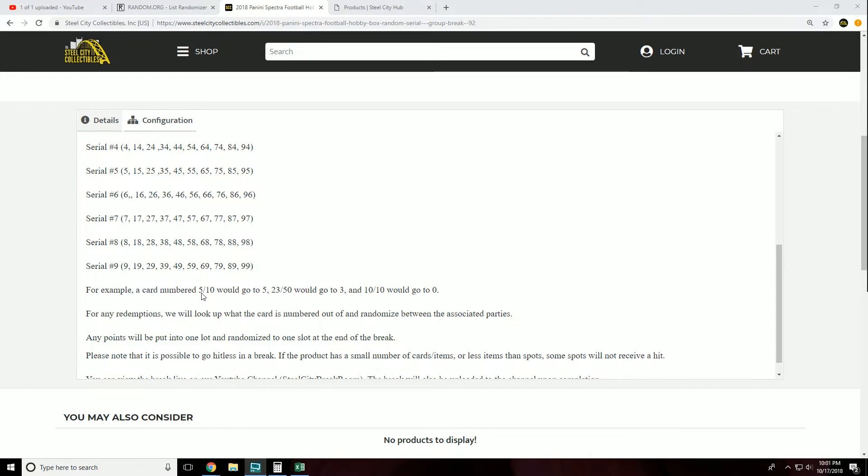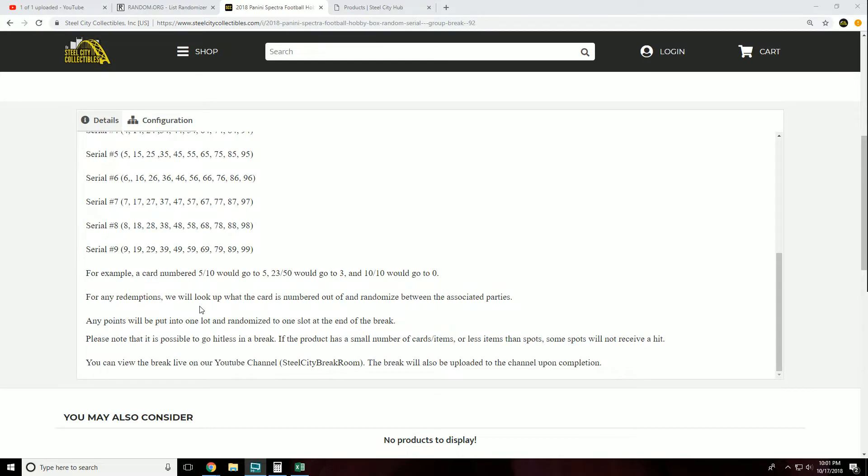For any redemptions, we will look up what the card is numbered out of and randomize between the associated parties. Any Panini points will be put into one lot and randomized at the end of the break. Please note it is possible to go hitless. You can view this live on our YouTube channel and it will be uploaded shortly after.